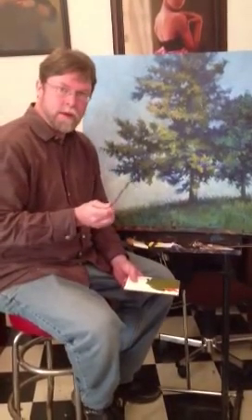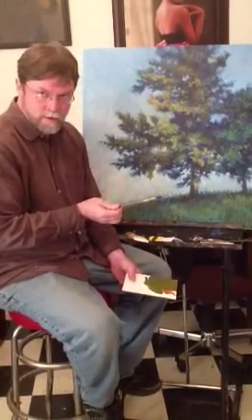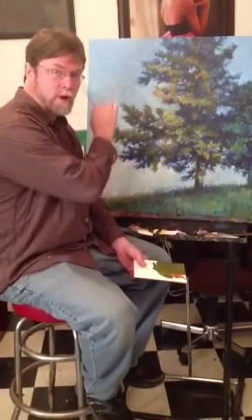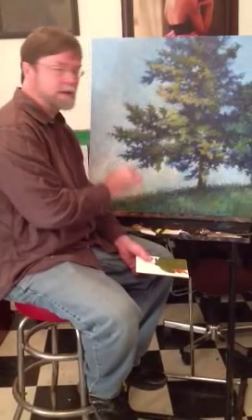Okay, this is the painting that, based on the photo that I posted the other day, what attracted me to this scene was the dark silhouetted trees against this light sky.